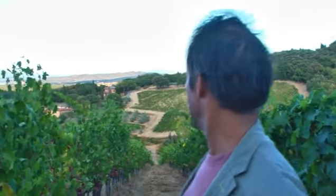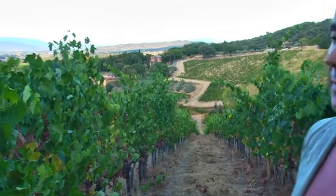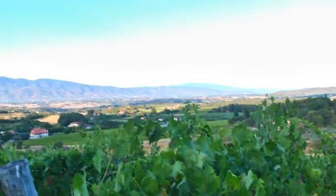We are in Boggina, in Petrolo Estate. This is the first vineyard planted by my grandfather in 1947, and it's the most beautiful Sangiovese vineyard we have in Petrolo. The name Boggina probably came from an Etruscan name — probably an Etruscan family who used to live here before the Roman period. And as you can see, it's a really very beautiful vineyard, especially for the condition.